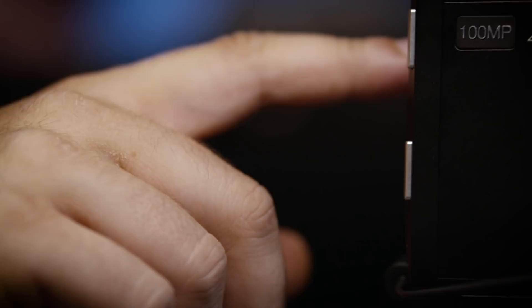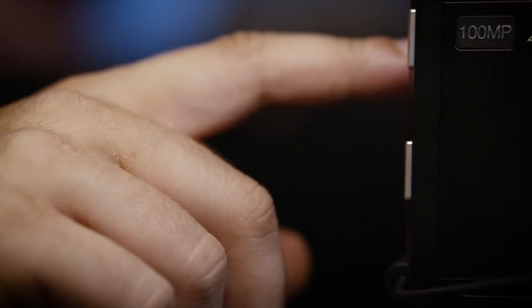stop and start from scratch. With transfer rates of up to a thousand megabytes per second, the G-Speed Shuttle allows me to render the 5000 image stack in real time and leave set knowing I have the shot.